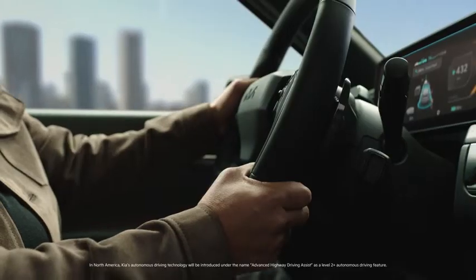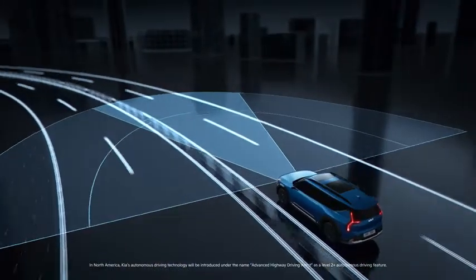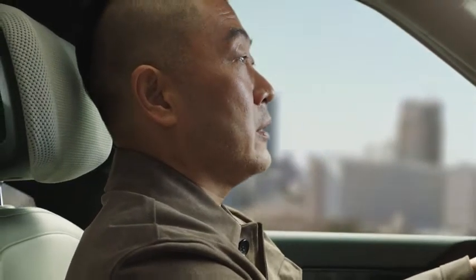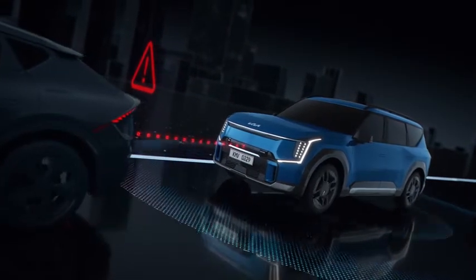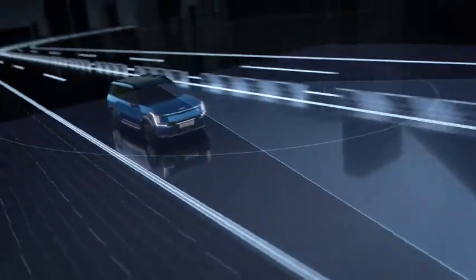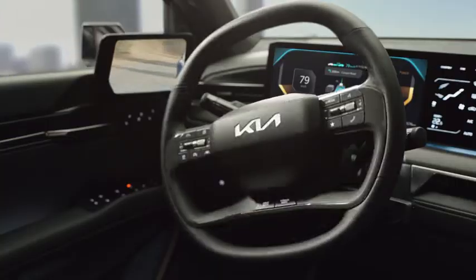HDP can help make your daily commute, or even more adventurous journeys, more relaxing and give you added confidence. Under certain conditions and when properly equipped, the EV9 is designed to maintain a set distance from the car detected ahead, while also keeping the vehicle within detected lane markers, all without having to touch the steering wheel.